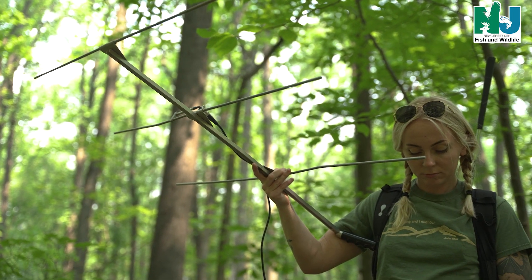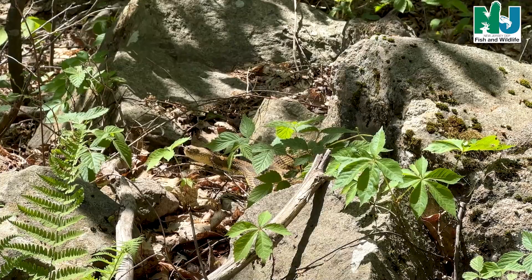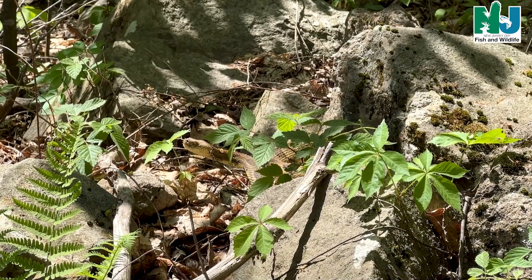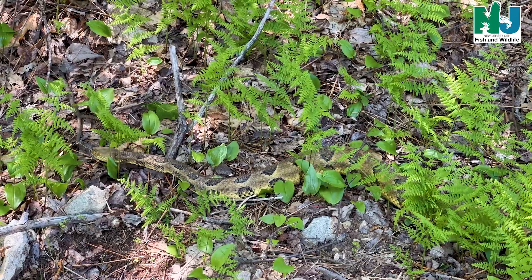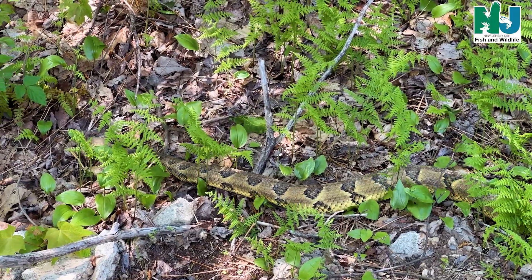These timber rattlesnakes will be tracked using radio telemetry so that we can keep an eye on them throughout the season to make sure they are healthy and uninjured. The main objective for this study is to locate their dens that we have not yet identified.